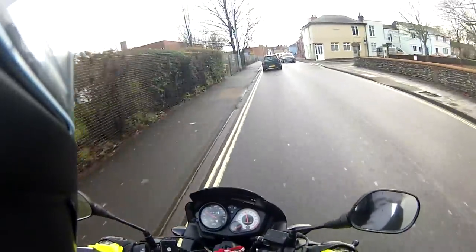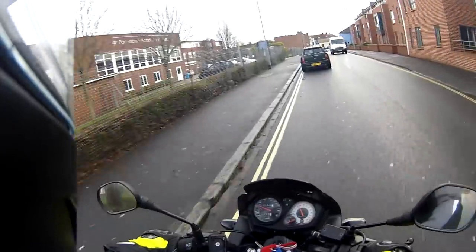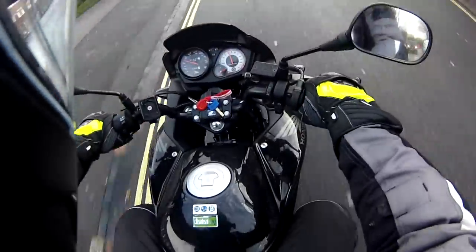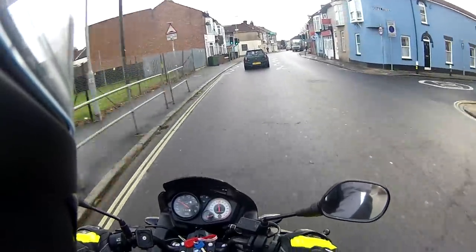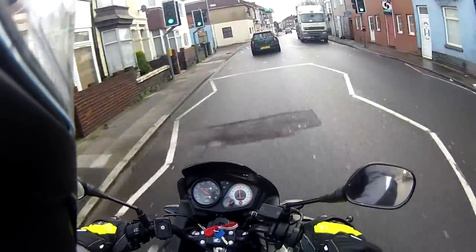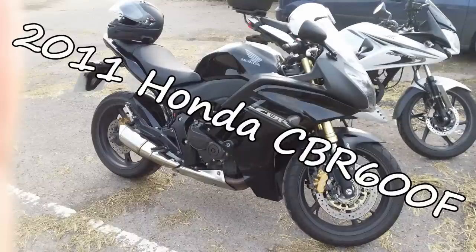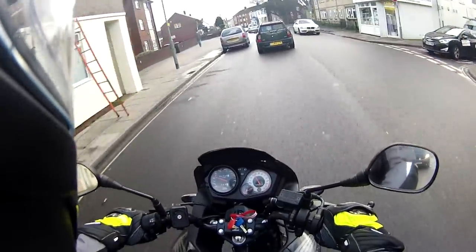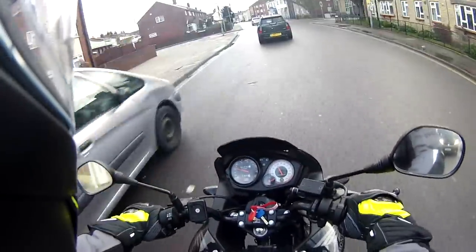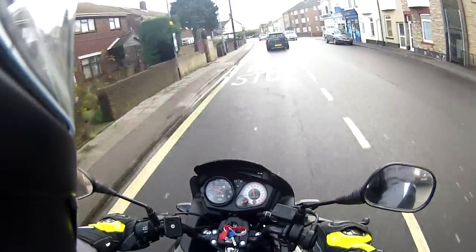So new helmet, new bike, new gloves — this is my last little ride on the 125. I'm going to go and pick up my big bike. I thought I'd tell you what this little 125 has been like — it's a Honda CBF 125, it's got about 14,000 miles on it.